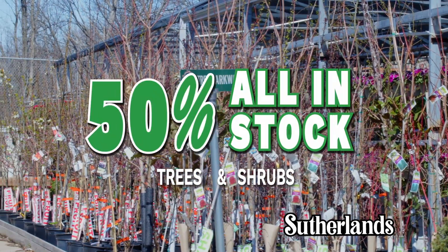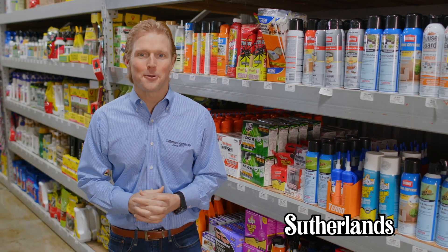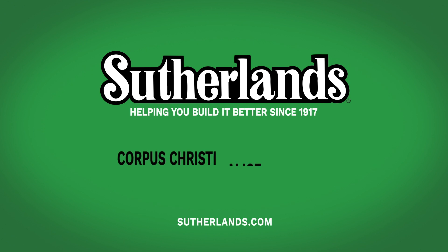And take 50% off all in-stock trees and troughs. Find everything you need for your home and garden in-store and at Sutherlands.com. Only at Sutherlands.